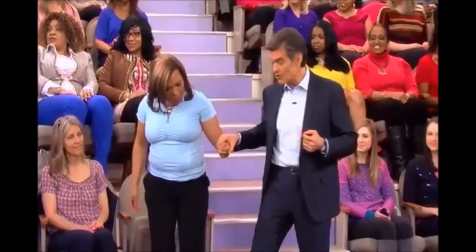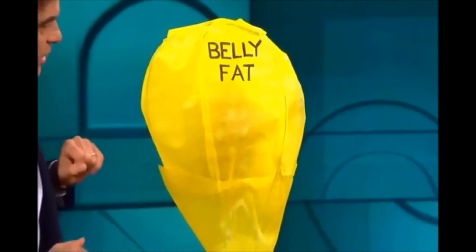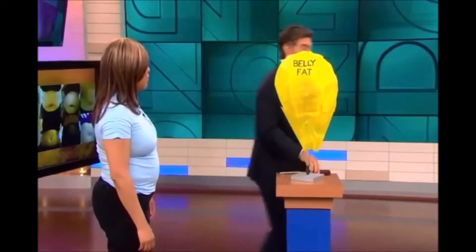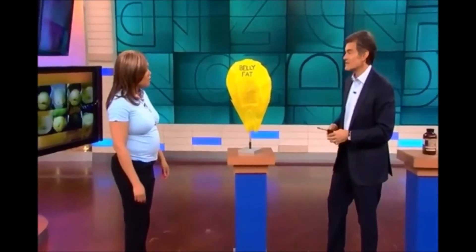The first tip is something called Forskolin. It comes from the mint family and it's easy to find. But I want you to first understand how it works. Forskolin works like a furnace, but it's on the inside of your body. So instead of trying to beat on your fat from the outside, it burns fat from the inside.